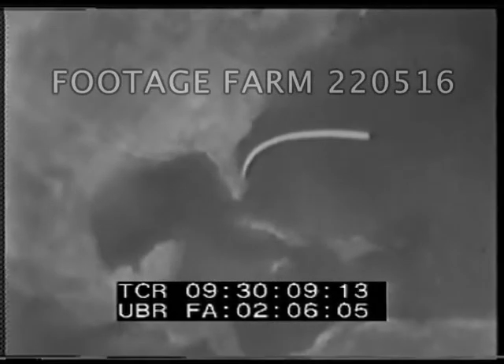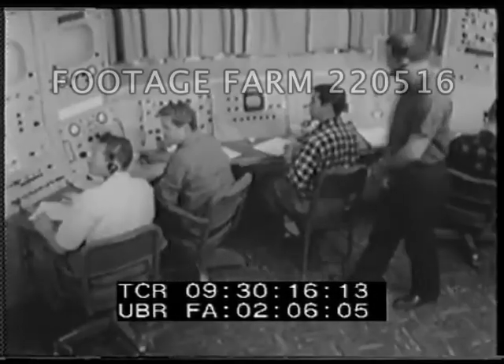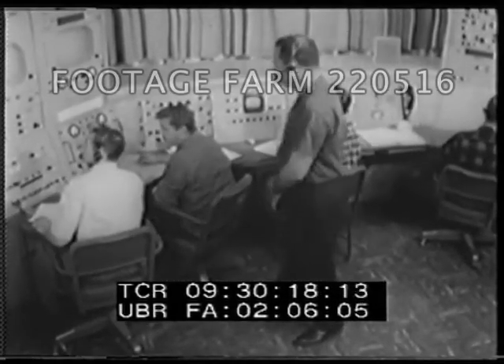About 16 hours after takeoff, scientists fired a rocket aboard the Ranger to correct the course of the 800-pound capsule and put it directly on a path to land on the Moon at the Sea of Tranquility.